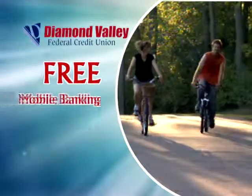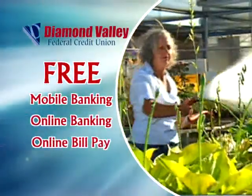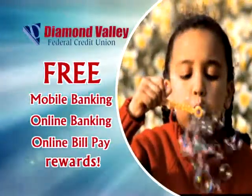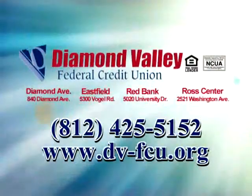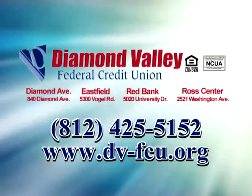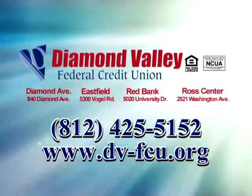With options like free mobile banking, online banking, online bill pay, and our new rewards program, we make checking easier, leaving you more time for the things you enjoy. Stop by Diamond Valley Federal Credit Union today and sign up for the checking account best suited for you.